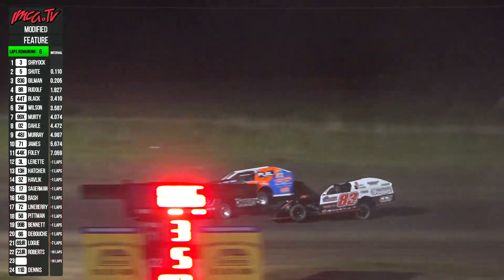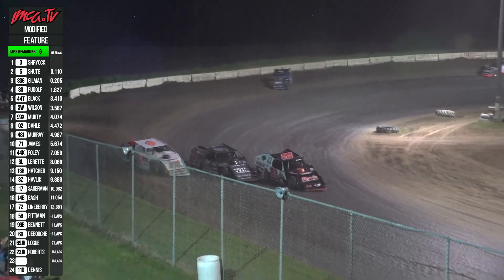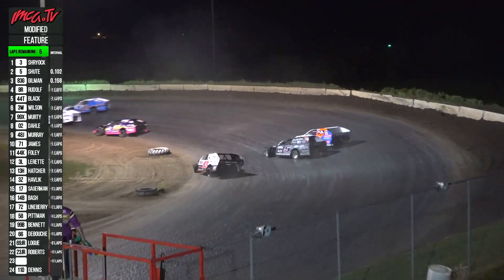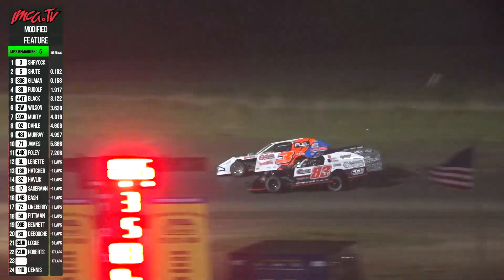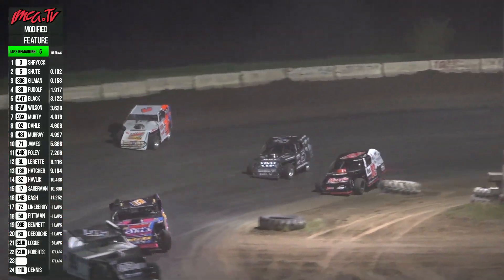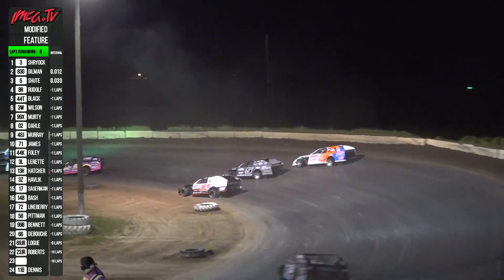They've been three wide — Shryock to the high side, Shoot to the middle, and Gilman to the low line. Almost run out of room on the front straightaway. Five to go. Shryock continues to hold the preferred line on the top rail, Shoot back down through the center. Lap cars all around, still three wide on turn number four. Four laps to go — it gets tighter and tighter.